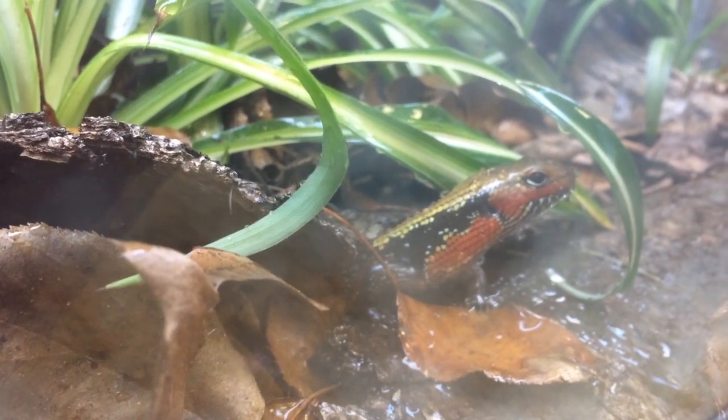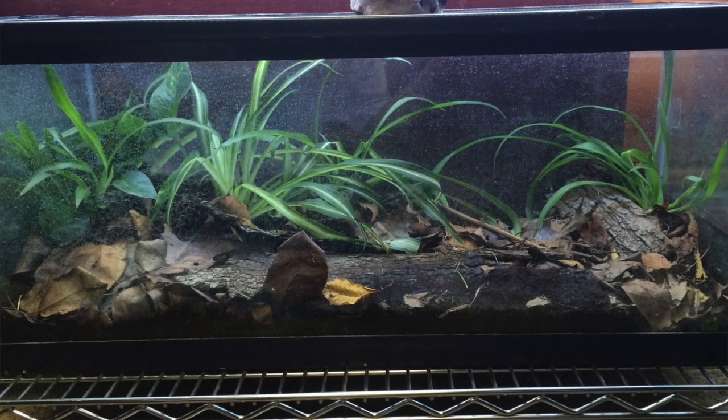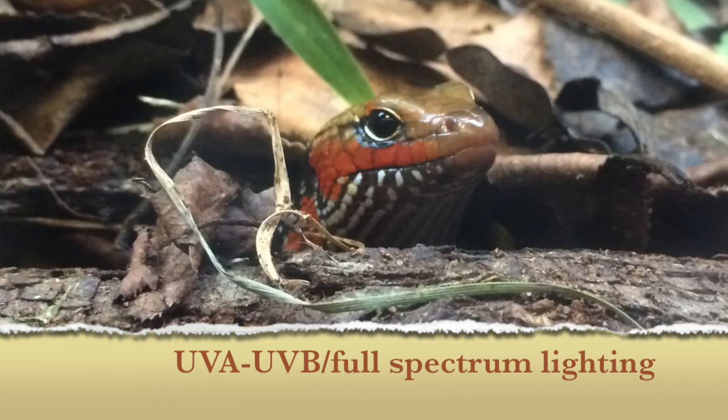Let me show you how I keep a pair of fire skinks. I like to provide many hides, many plants, and a good substrate for them to burrow.